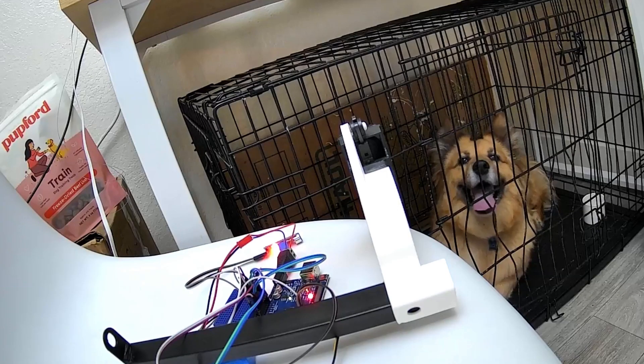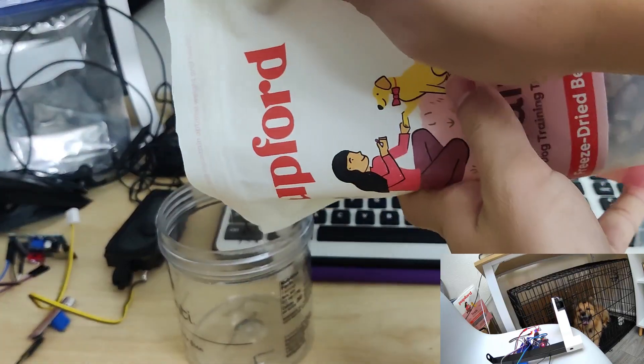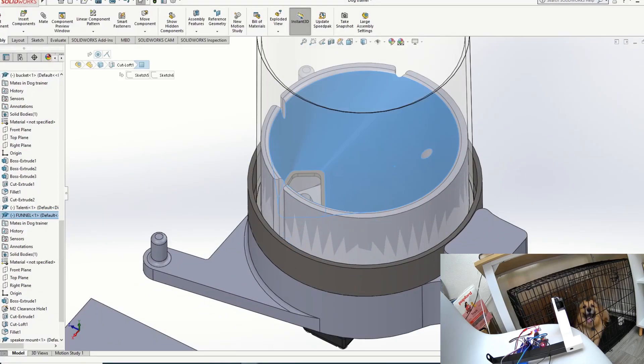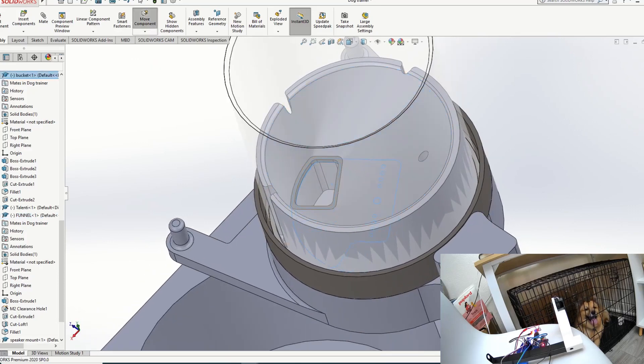While we observe Bao, let's also take a look at the reward side. We wanted the robot to dispense Bao's favorite treats from Pupford, keeping the design simple and reducing moving parts. The Pupford training treats will funnel down, and then a servo will rotate to dispense a treat. We'll get that fully built and try it out later.